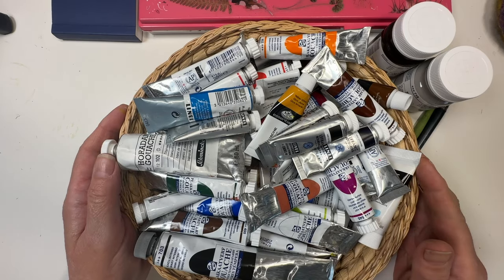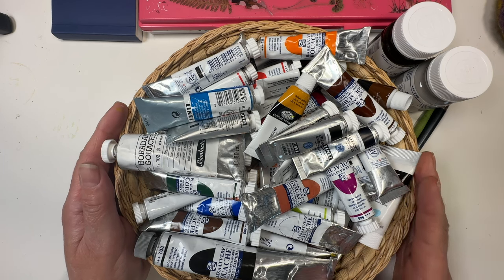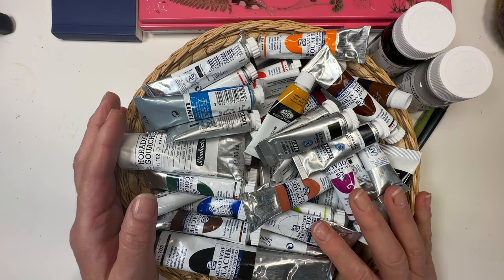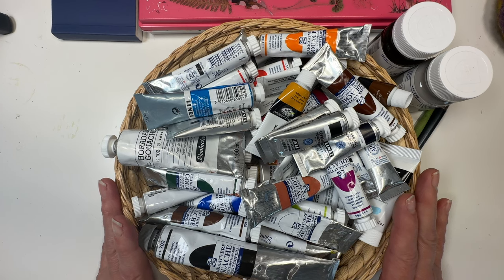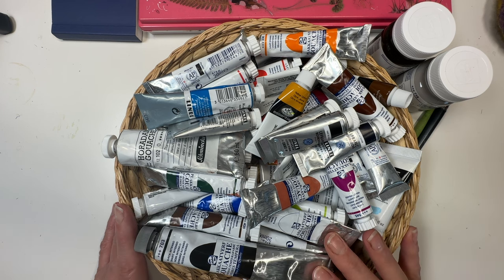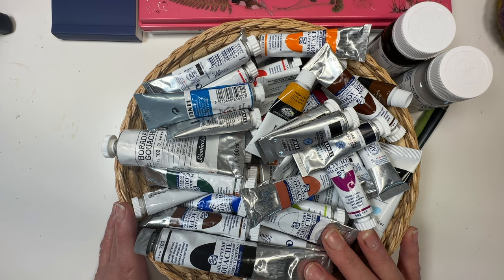Good morning everybody and welcome to a favorite five session. This one is going to be all about gouache and my favorite five colors of gouache. Somebody very kindly requested that so I'm very happy to oblige. I love gouache and even though I've been painting for about 40 years, I'm relatively new to gouache in that I've used gouache for about five of those 40 years. I may have had a very small fling with it in high school but I haven't got a really decent memory of that.